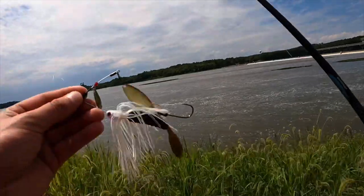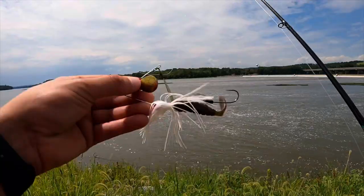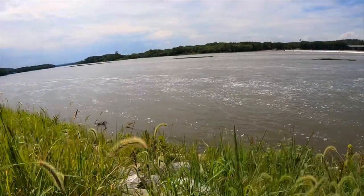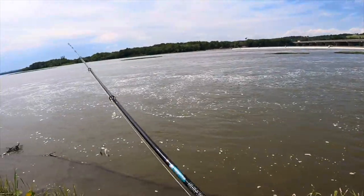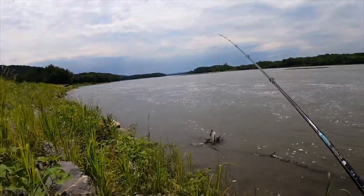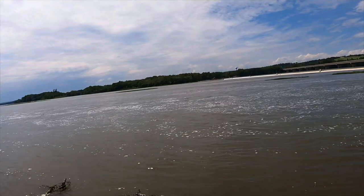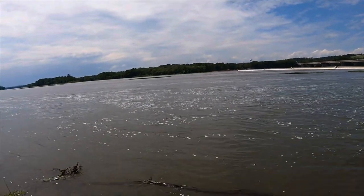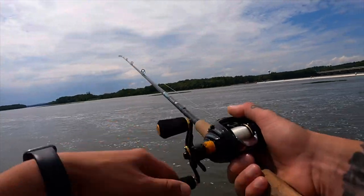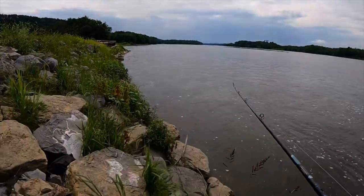Here's the spinner bait I'm using. The other one I was using was very similar except it had a big willow blade, purple and black. This one's white. I do have a trailer hook on there just in case something slaps at it. The water is stained - that's why I'm using a spinner bait, I feel like it's a good choice with dirty water. I'll make a few casts here and probably try another spot in the river and maybe Penn's Creek. Looks like something was chasing minnows right here.